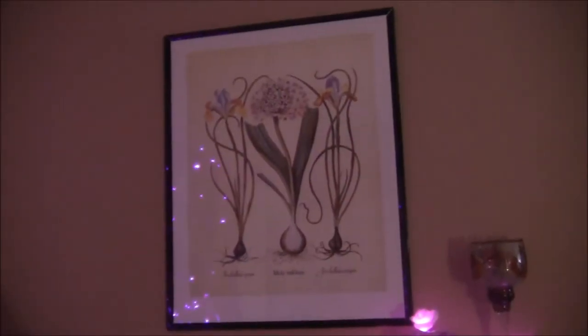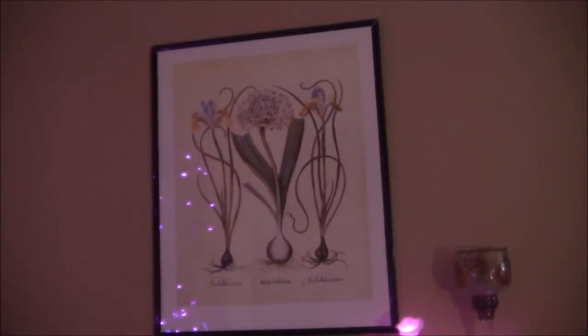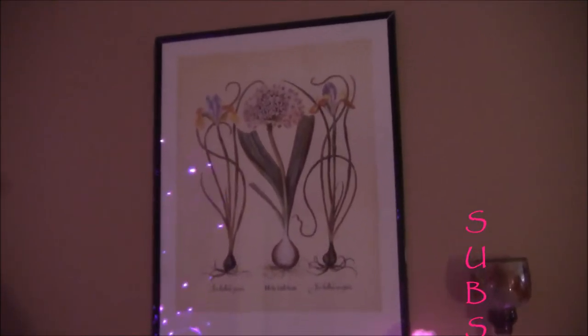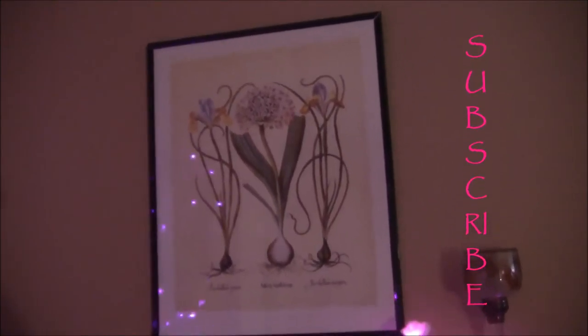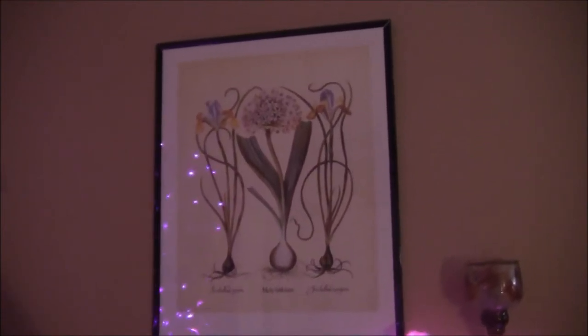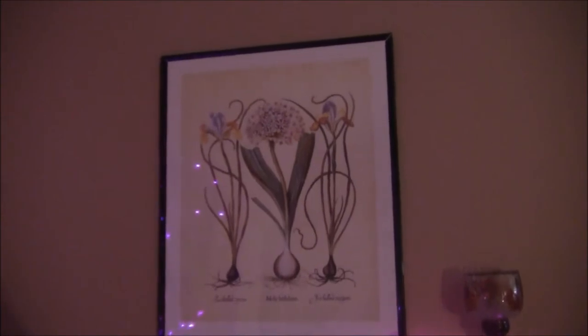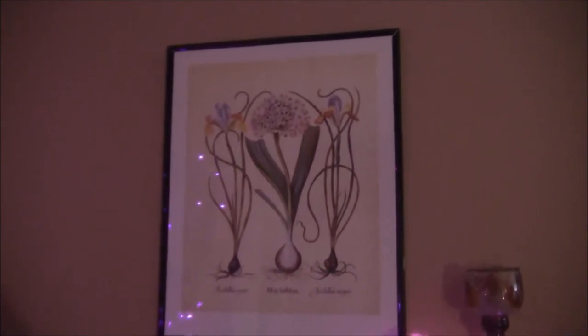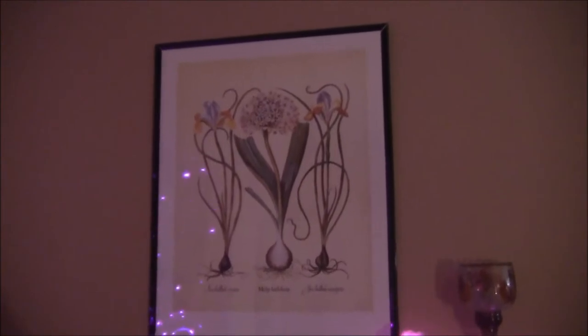Today we're going to be featuring posters.com. Now sometimes you want to buy art and put it on the walls in your house to make your house look beautiful, but your budget doesn't really allow you to. Well, I found a way to get some art on my wall and it's called posters.com.